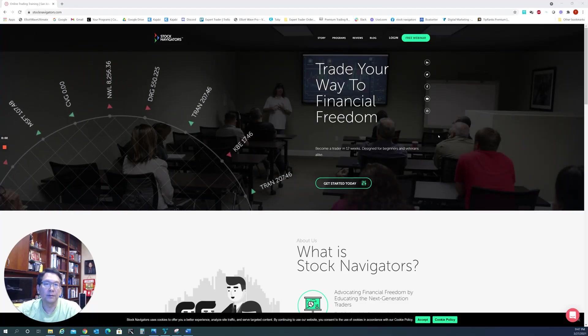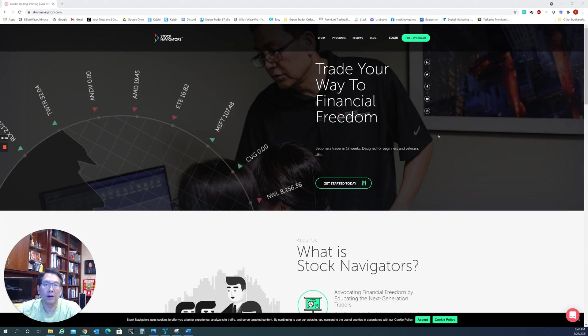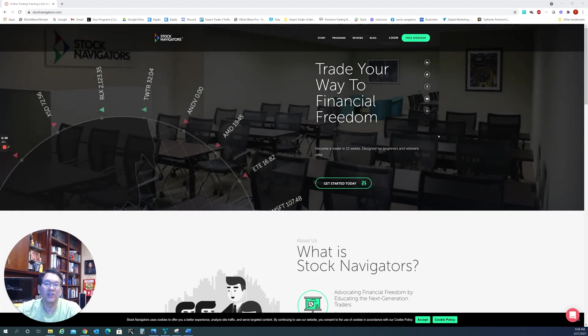Hello everyone, I'm Tom with Talk Navigator and this is a weekly market update for the week of March 28, 2021.